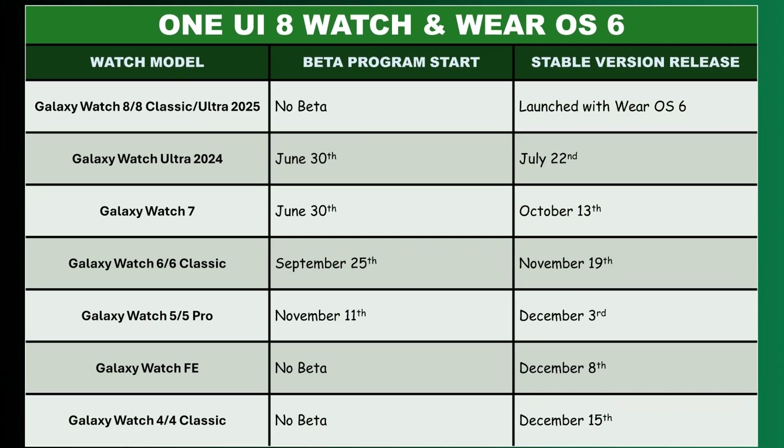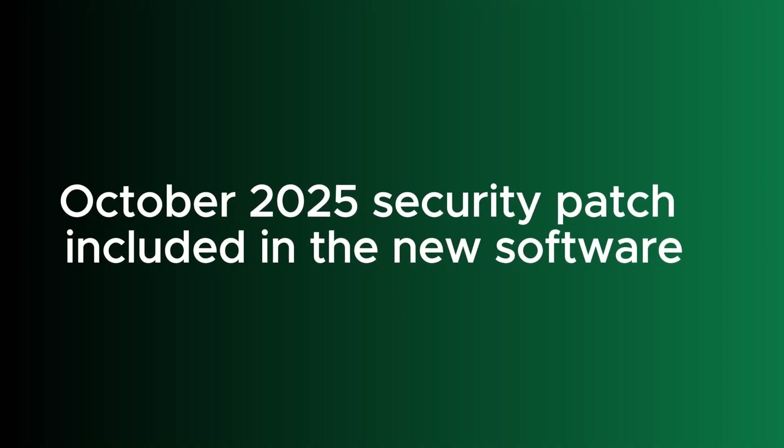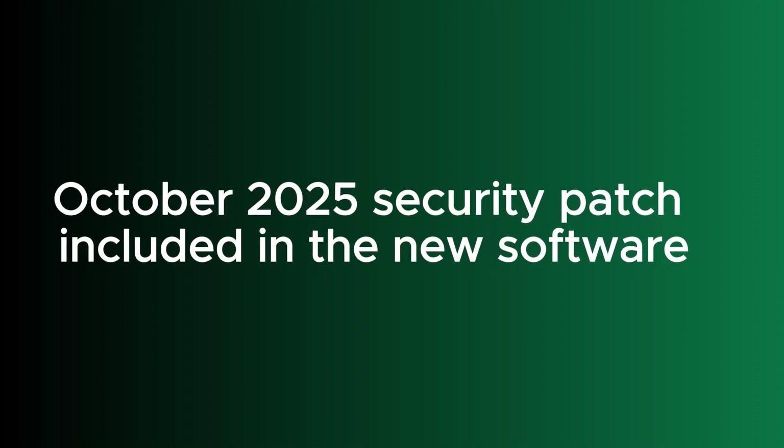Samsung started rolling out One UI 8 Watch seven days ago to the Galaxy Watch 4 and Watch 4 Classic in South Korea, and two days later it arrived in the US. The software is now getting to more countries. This update also includes the October 2025 security patch that improves the security of the watch.